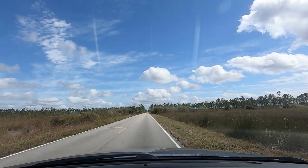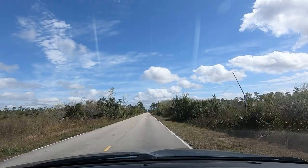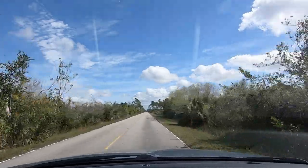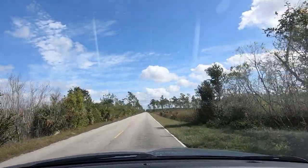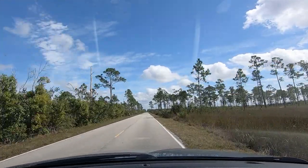This area of the park is called the Hole in the Donut — I don't really know why. It used to be farmland that they are restoring to wetlands. They started this project in 1988, and of the 6,300 acres to restore, they only have 237 acres left, so they're almost done.